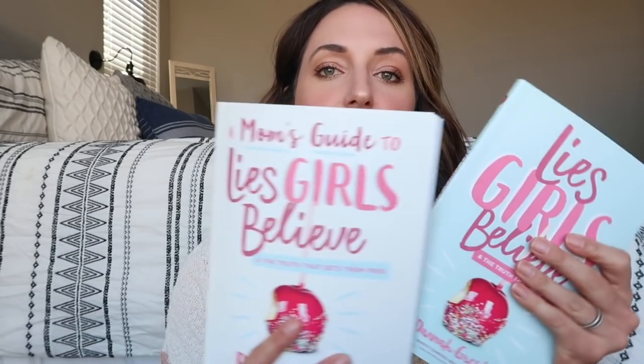Moving on to the reading category — what I've been reading this month are these two books. This is a Bible study to do with your preteen or teenage daughter. The book says ages eight to twelve. I would agree, though eight might be on the younger side for some of these topics — it's up to you as a mom. I have the mother's guide, she has the girl's guide, and we discuss them together. We go to Starbucks every two weeks and talk about these things. It's called Lies Girls Believe, and I highly recommend this Bible study if you've got girls in that age range.